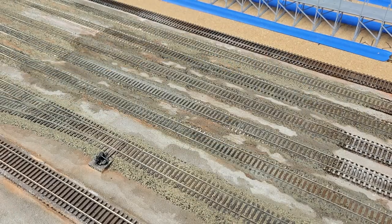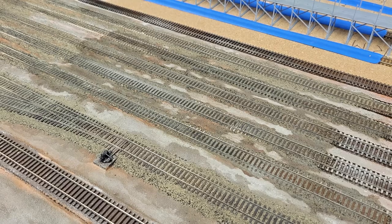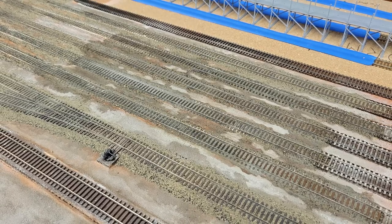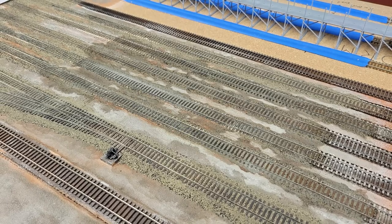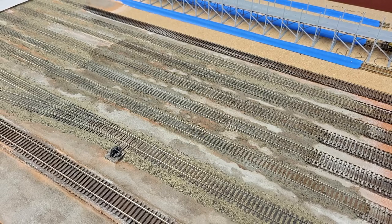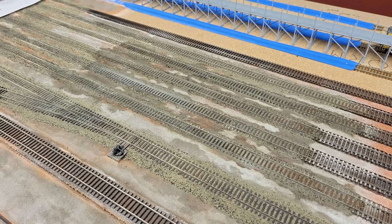One of the other things I did during those two weeks was ballast the next section of Casper's classification tracks — the glue in this shot isn't quite dry yet. I didn't finish work on the section I ballasted last month, opting instead to move on to the next section. I think I'll finish the ballasting on all the classification tracks before working on the ground between the tracks.